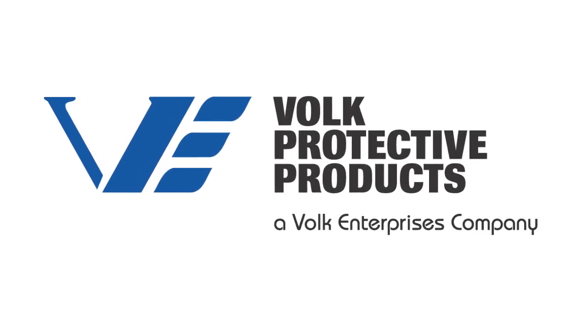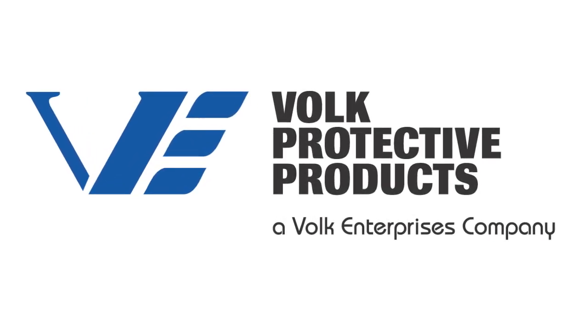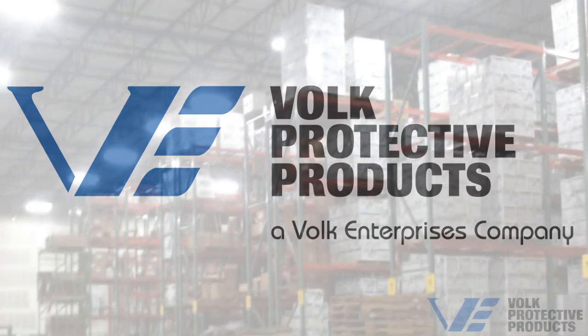Volk Protective Products is the leader in disposable glove systems that improve productivity and decrease costs.